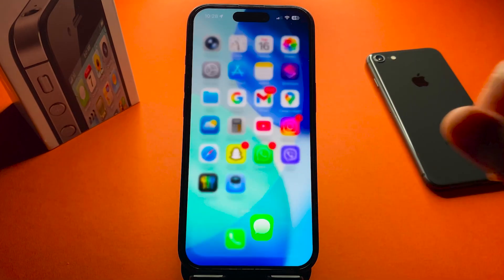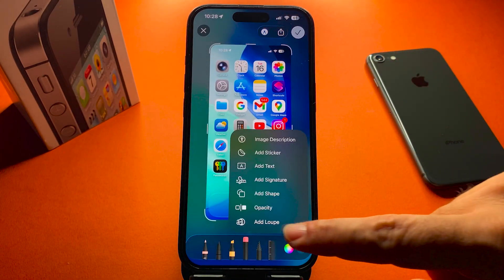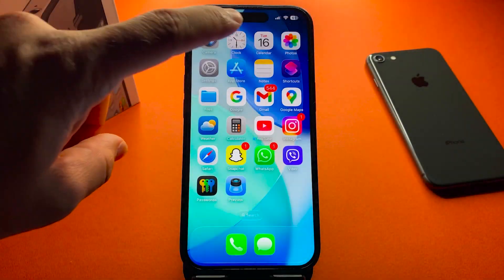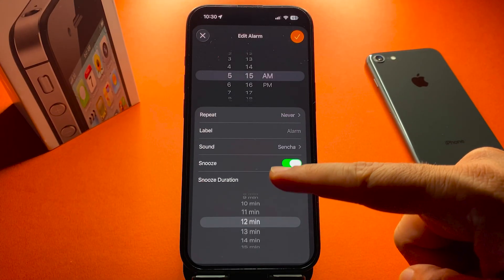Now onto the all new additions in iOS 26. The screenshot magnifier is back, so you can zoom in and highlight details instantly. You can finally adjust the snooze time on alarms — no longer stuck with 9 minutes.